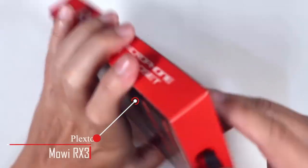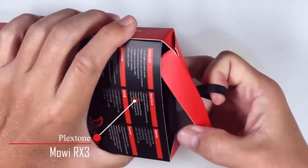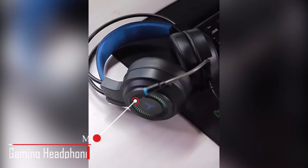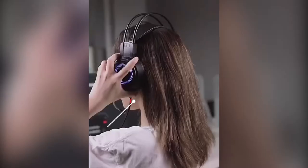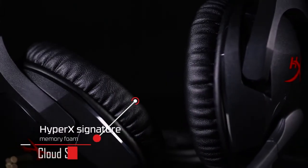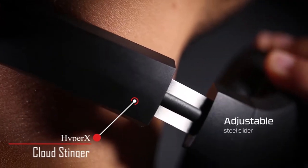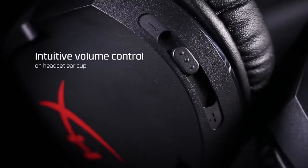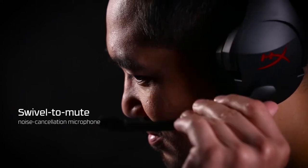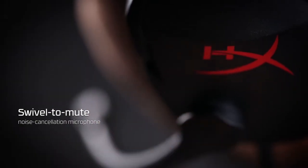Here are our recommendations for headsets and earphones with microphone attachment. The Plexstone RX3 is an earphone designed for gamers with a detachable microphone and noise-cancelling feature. If earphones are not for you, we recommend the affordable Mkeps Gaming Headphones, which offers a noise-canceling microphone with RGB lighting effects. A more premium option popular with streamers and pro eSports players is the HyperX Cloud Stinger headset, whose most distinguishing feature is the swivel-to-mute — swivel the microphone up to mute or down to unmute.